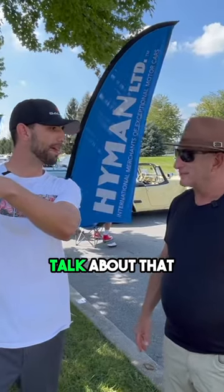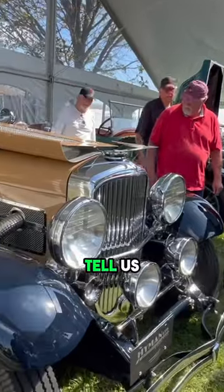I see a Duesenberg sitting over here. Can we go talk about that? Awesome. What can you tell us about this car?